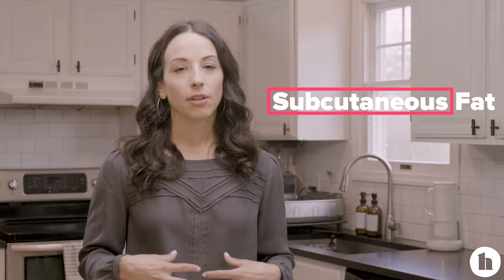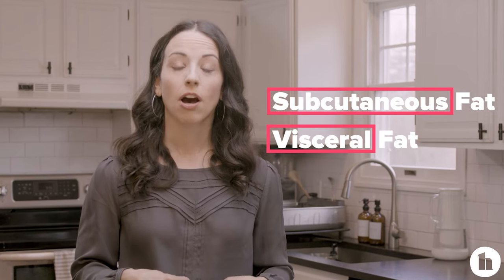So around your belly there are two types of fat: that surface layer subcutaneous fat, and that deeper level fat that really impacts our health called visceral fat.